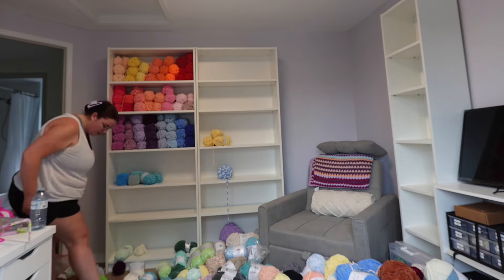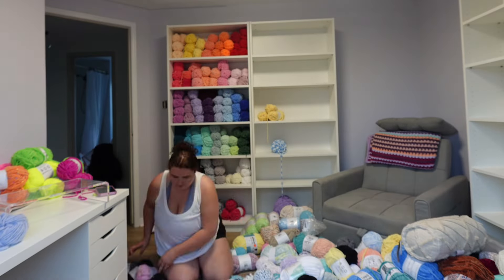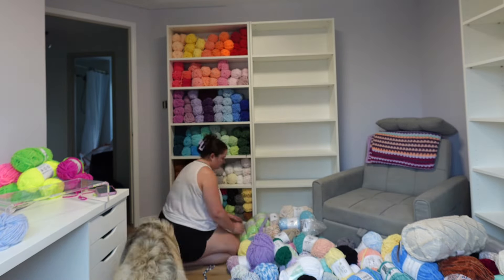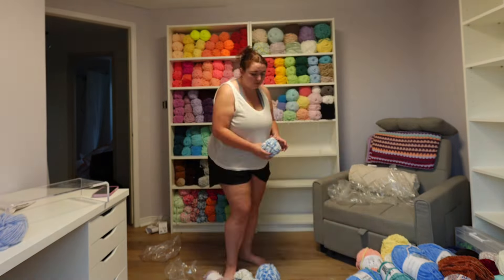Now we have my new office setup time lapse. This is my new office that you guys have seen on this channel mostly, and it just has so much space for me to grow, be creative, and have that space that's just mine.